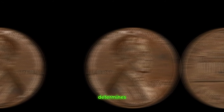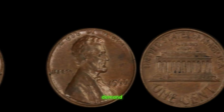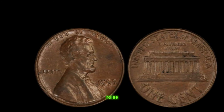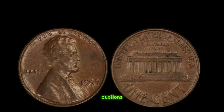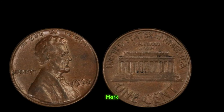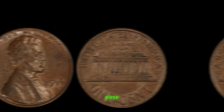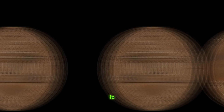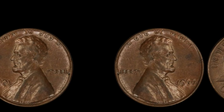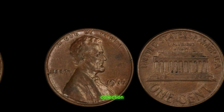What exactly determines the value of this coin? It's not just about its rarity — factors such as condition, demand, and historical significance play crucial roles. In recent years, we've witnessed these pennies fetching jaw-dropping prices at auctions and coin shows, with some reaching the million-dollar mark. Owning a piece of history like the 1966 Lincoln penny is every numismatist's dream — it represents a unique moment in time, a tangible link to our nation's rich numismatic heritage. If you're lucky enough to stumble upon one of these rare treasures in your pocket change or inherited collection, what should you do?